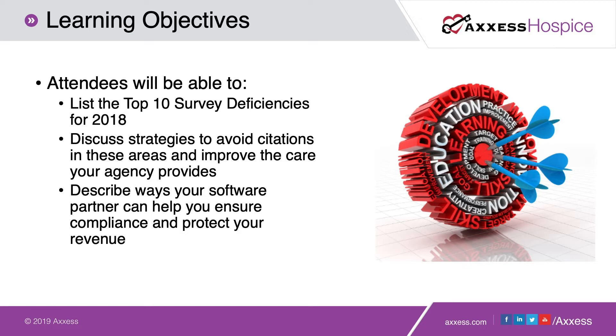Our learning objectives for today are to be able to list the top 10 survey deficiencies that CMS puts out every year — the most recent data we have is 2018. We're going to talk about strategies to avoid these citations so that we can improve the care provided at your agency. We'll also describe ways that your software partner can help you ensure compliance, protect the revenue you've earned, and streamline your operations.